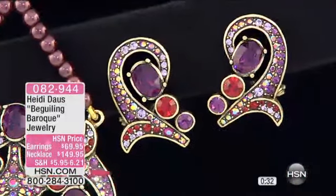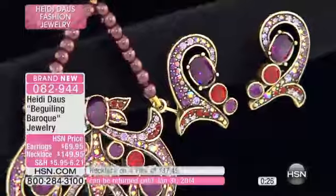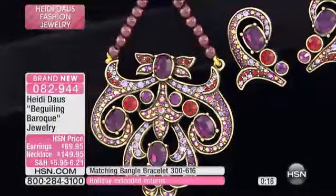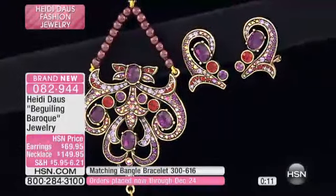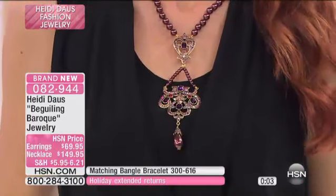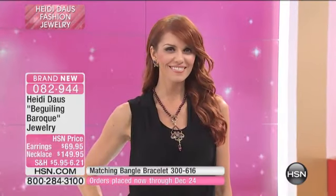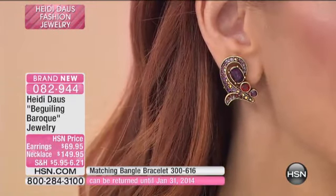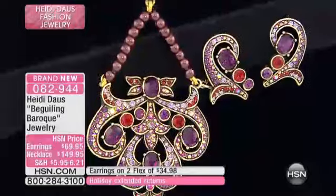We have the matching extraordinary bracelet coming up that completes the entire look. These colors — the mauves, the siam rubies, the amethyst, the pearls — you can see this on reds, on all shades of purples — really spectacular. They're available with two flex pays and fewer than 200 remain. Zero eight two nine four four is the item number. Don't miss out — congratulations, brand new, we love it!